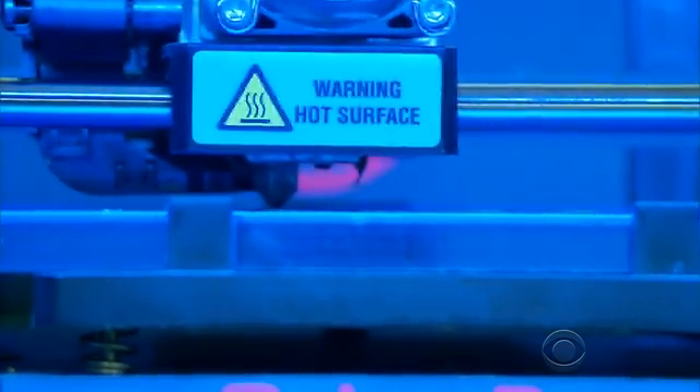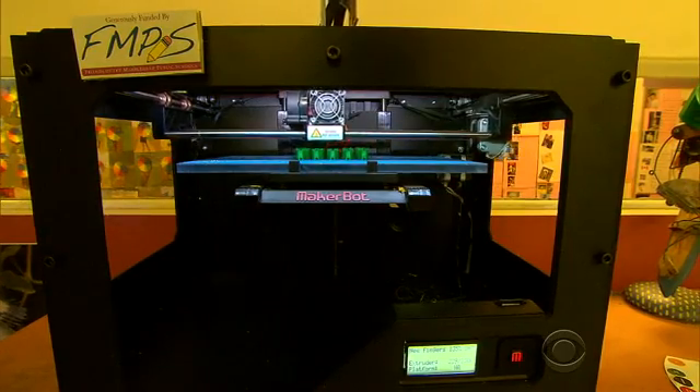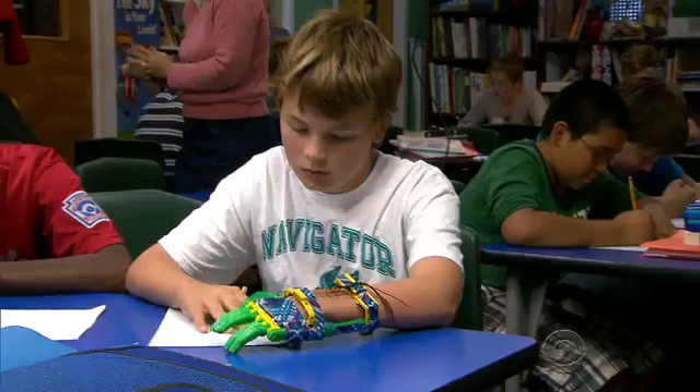The price tag was also appealing. Many 3D printers sell for about $2,000, and materials are far less expensive. This thing cost us like $5, $10 — it was nothing. What would a prosthesis cost you? $20,000, $30,000.